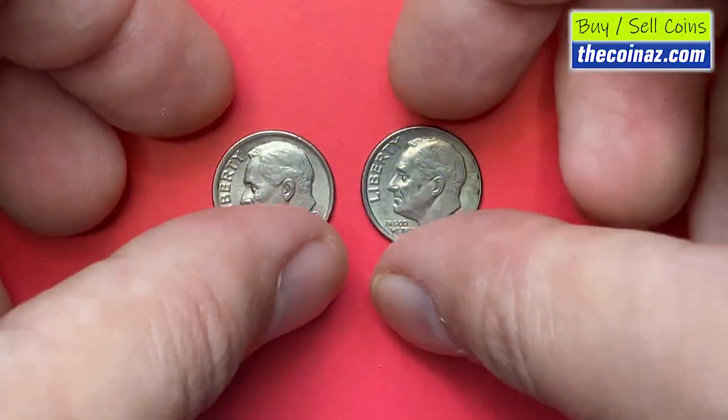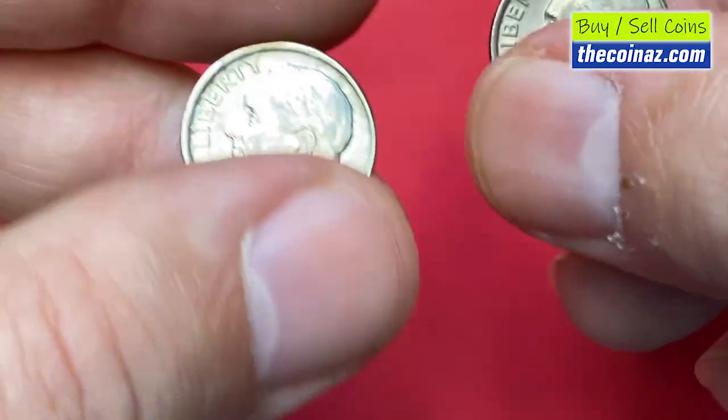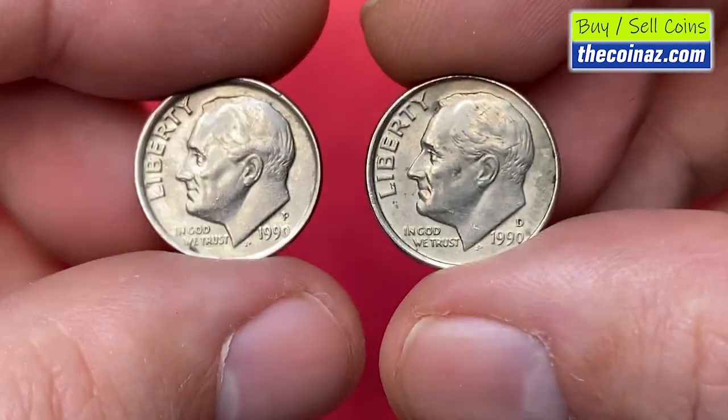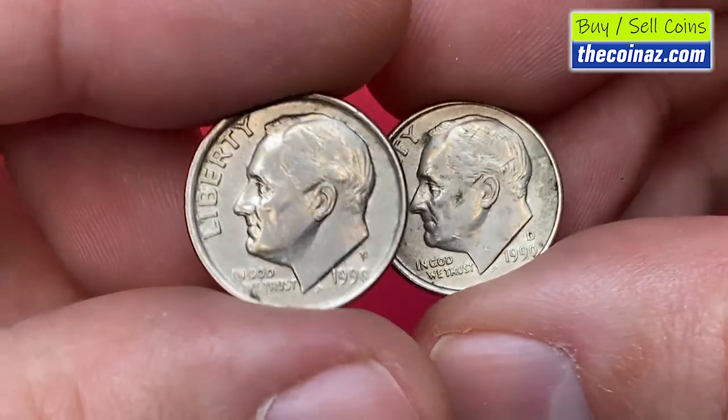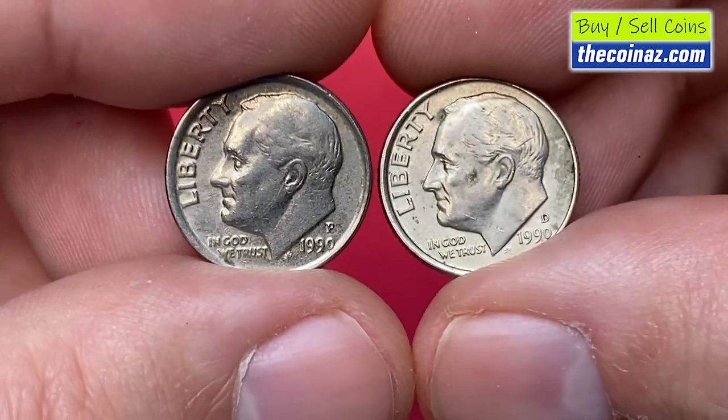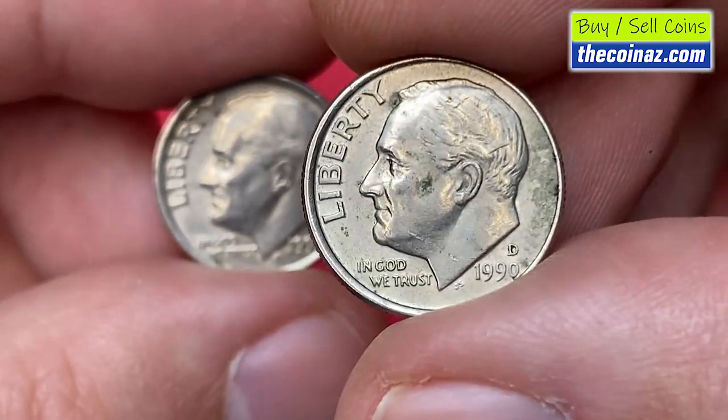Good day, dear coin collectors and numismatic enthusiasts. Today's subject is Roosevelt dimes minted in 1990. We'll cover their current value at higher mint states and top-selling specimens. Hit the subscribe button below this video and let's get started right away.